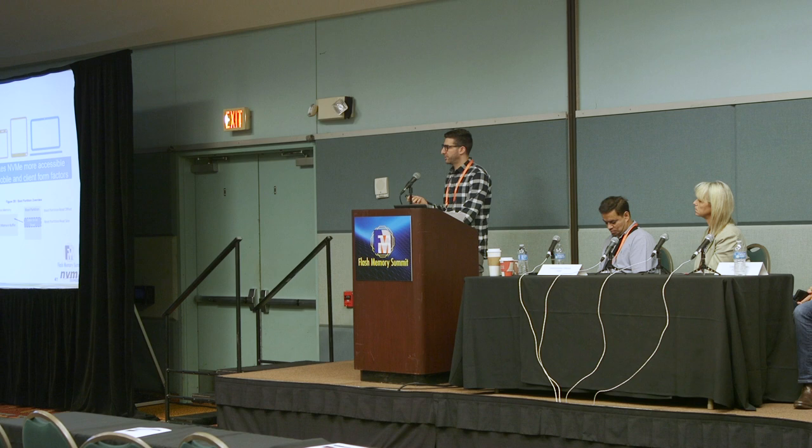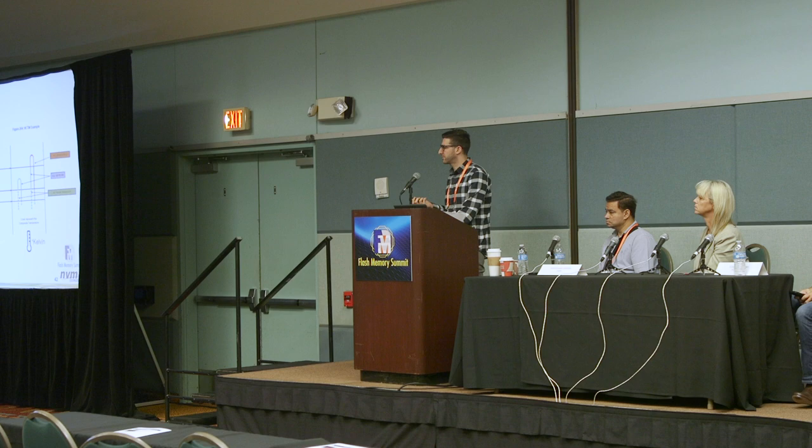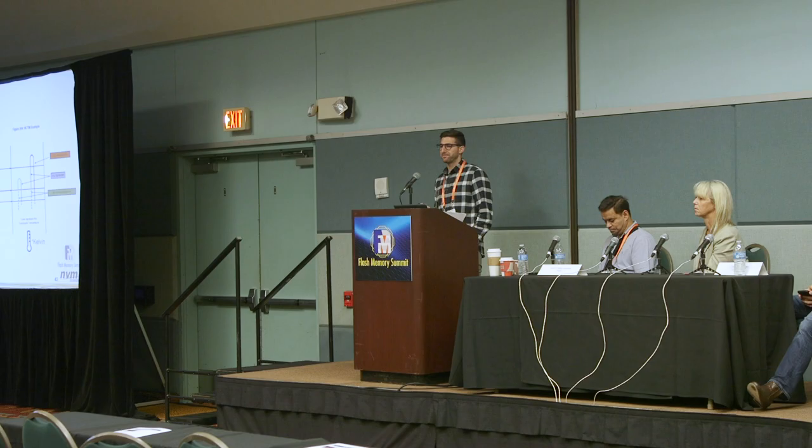NVMe 1.3 introduced host-controlled thermal management. If you have an M.2 used in both consumer laptops and workstations, you may want to manage it differently — in a laptop you might want it to throttle earlier to avoid impacting fan speed. With host-controlled thermal management you can set thermal management temperatures: TMT1 tells the host what temperature to start throttling at, and TMT2 is where it should really start heavily throttling. Device manufacturers can utilize these to tune a specific drive to a system's thermal and power characteristics.